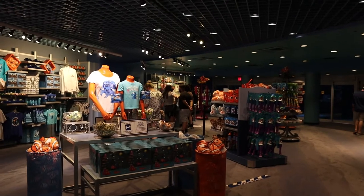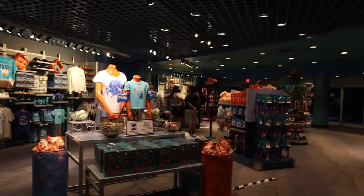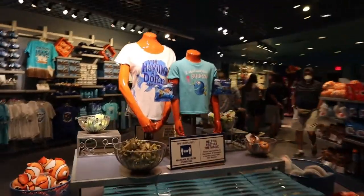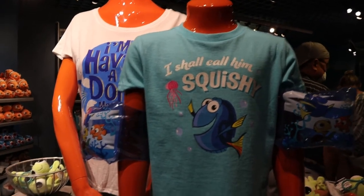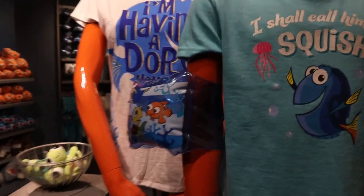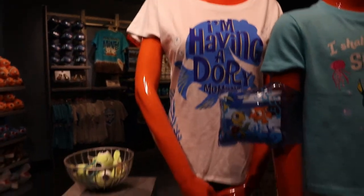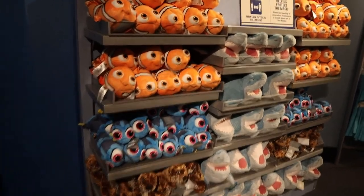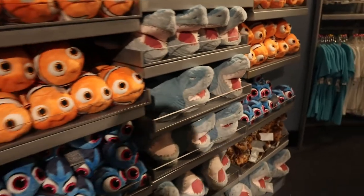As is the case with most Disney rides, it drops you off in a gift shop. This one is all Nemo-themed so there's a lot of cute stuff here. I really like this t-shirt. 'I shall call him squishy.' They also have little floaties — I'm having a Dory moment. There are a whole bunch of plushies; I believe they're all $20 but don't quote me on that.